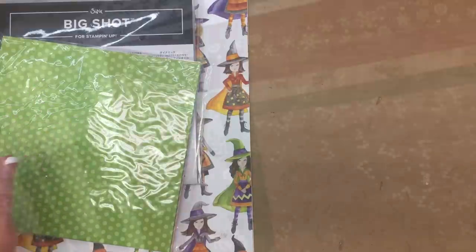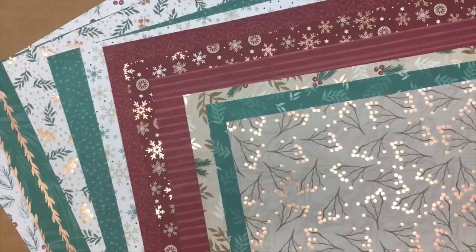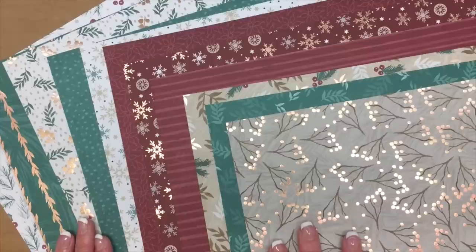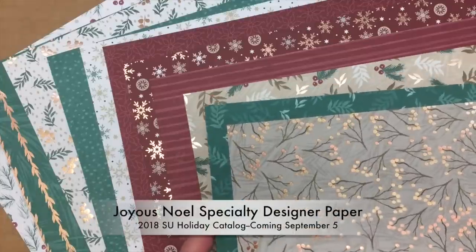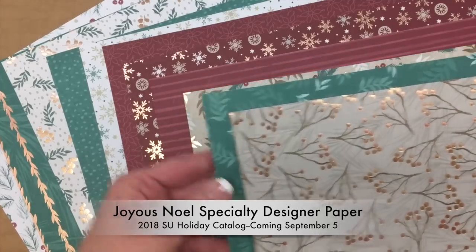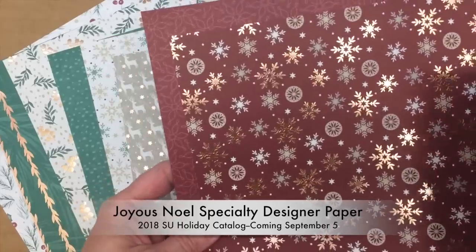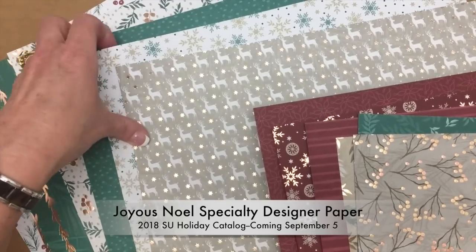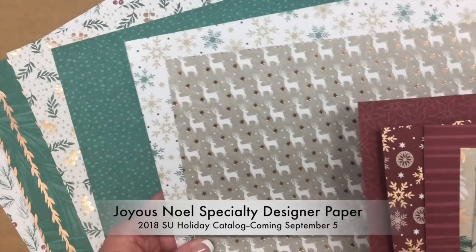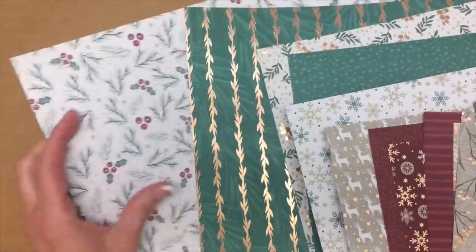The first day on the ship was a day at sea just before arriving in Juneau, and Stampin' Up! had a general session where they revealed the brand new holiday catalog coming September 2018. They gave us some wonderful product and had great demonstrations. This is the Joyous Noel designer paper — showing you front and back. It features copper, so it's one of our specialty papers, and it's beautiful.